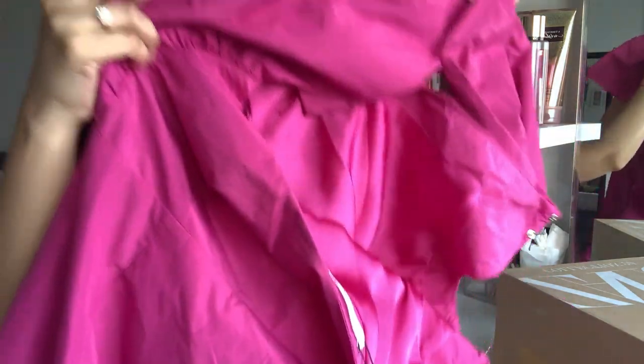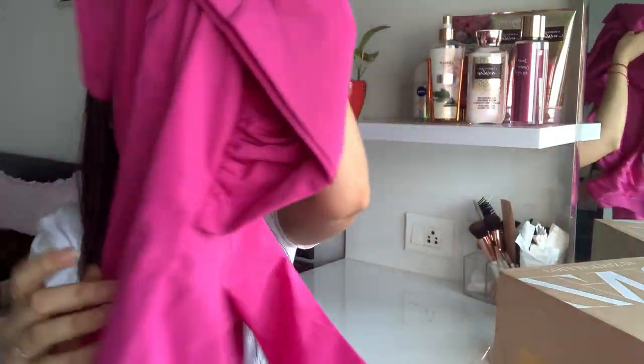Moving on to the next dress — I got this one from Myntra, and the dress is from Mango. I personally love many Mango dresses, and I just love this color. Look at this — it is just a perfect color for Valentine's Day. Let me open the zipper a little. So this is how it looks — it's a single shoulder dress basically.